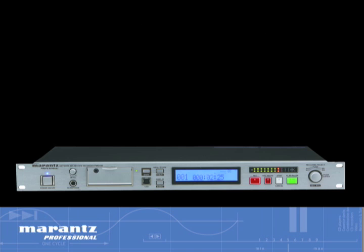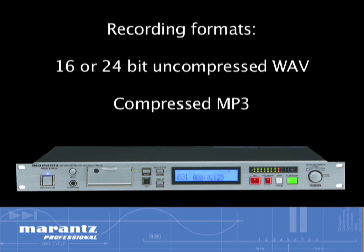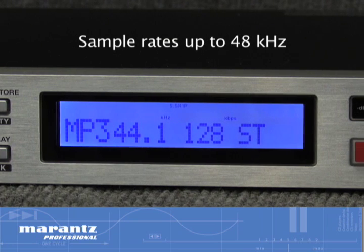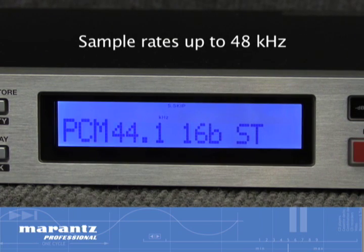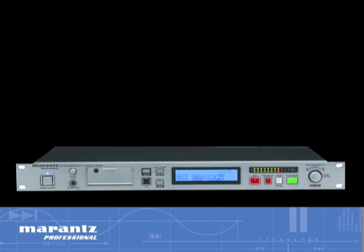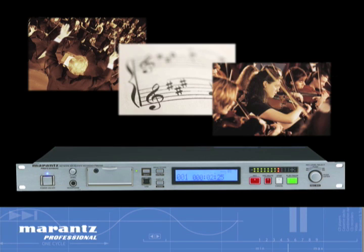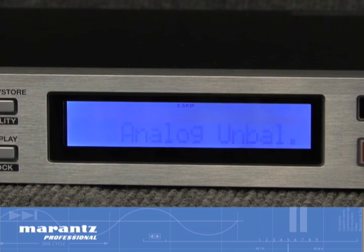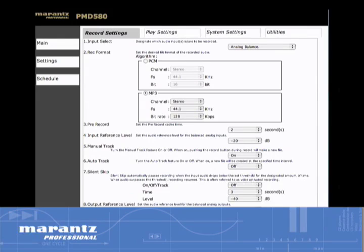The PMD 580 can record 16- or 24-bit uncompressed WAV or compressed MP3 files with sample rates up to 48 kHz across a variety of quality settings, allowing it to handle everything from orchestral music to meetings and lectures. Assignable options are available from the front panel menu or web GUI, making it easy for even inexperienced operators to select the best option for their application.